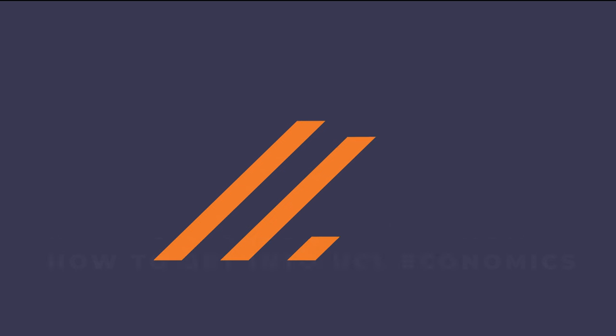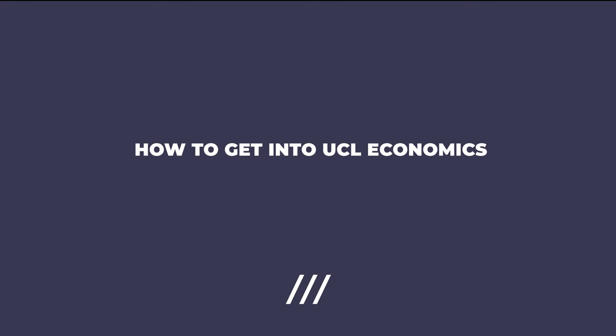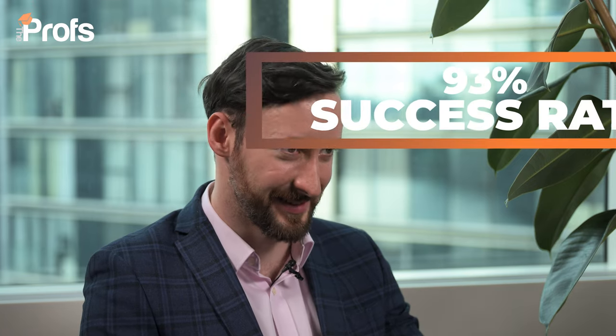Hi, I'm Richard and over the last 10 years I've helped hundreds of students get into top university courses such as UCL Economics. My network success rate of getting offers from this course is 93%, that is six times the average acceptance rate which sits at just 15% on average each year.